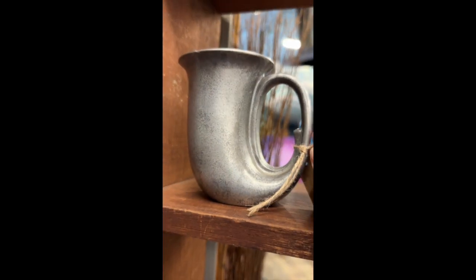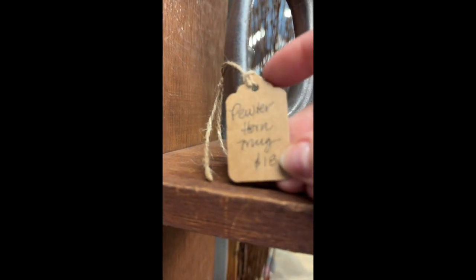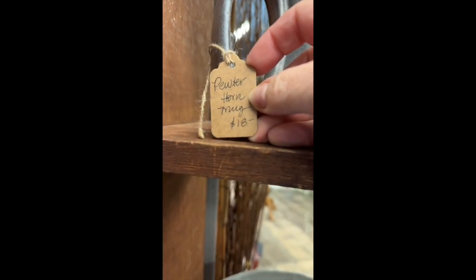The first item is super cool. It is actually pretty old. It is a pewter piece and it looks like a horn — great for ceremonial use. This is our pewter horn mug and it is $18. You can see how big it is here. It is kind of heavy.